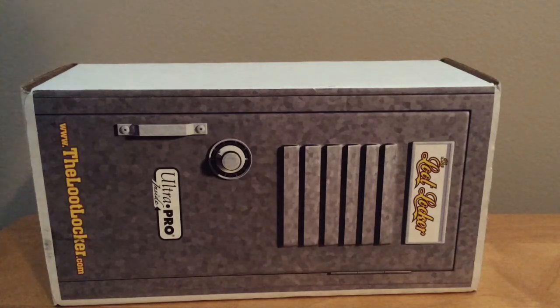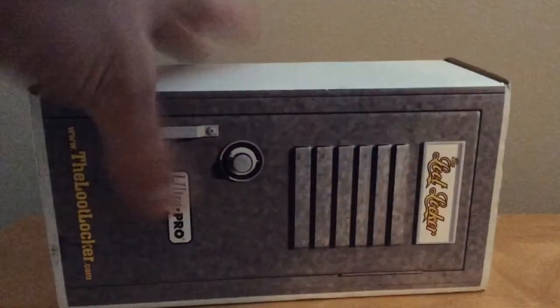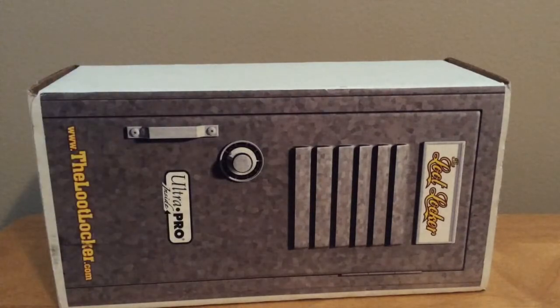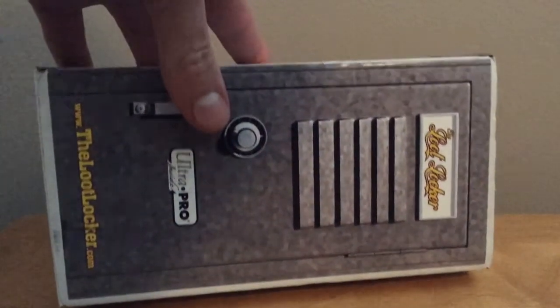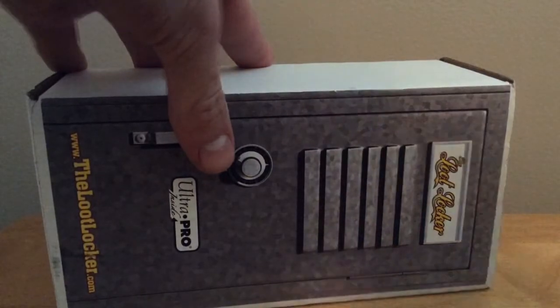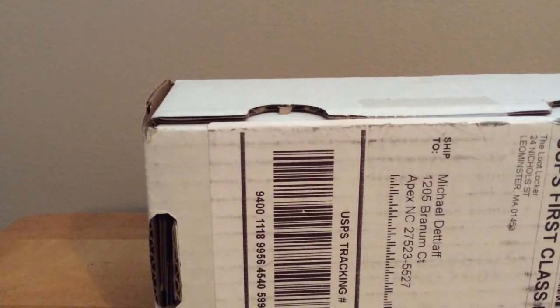Hello everyone, it's Michael. Happy New Year — hope you all have a great year, crazy it's 2017. Today I have what I believe is the January Loot Locker. I was very fortunate to win this in a giveaway from JamminJD Cards. If you guys haven't subscribed to him, definitely go check out that awesome channel — he does giveaways. Also follow his Twitter. I believe this is the January Loot Locker, although it actually came on the last day of December.